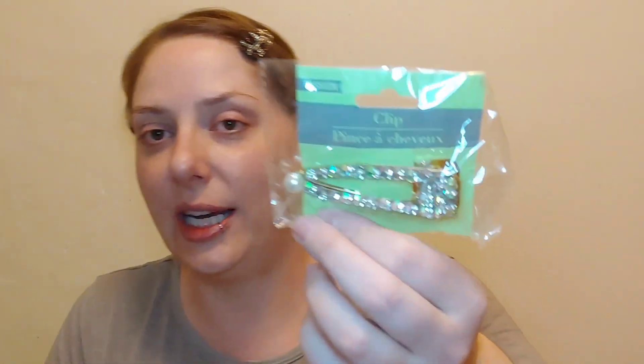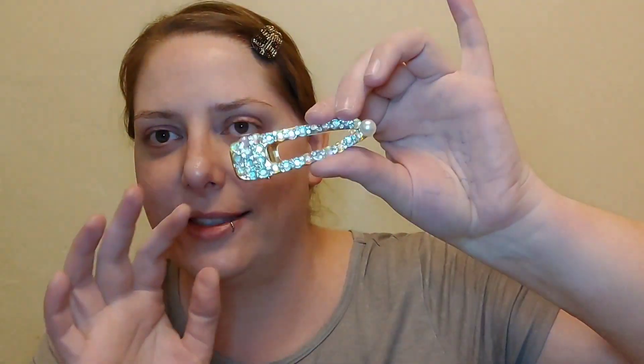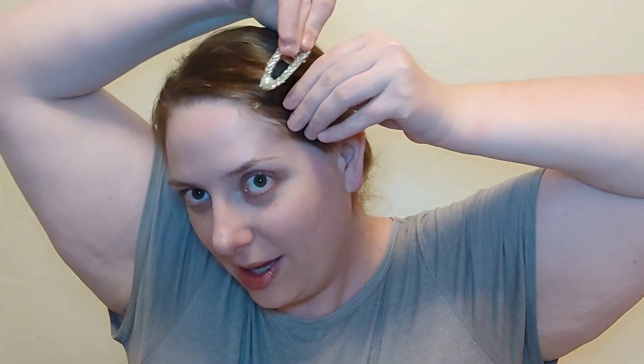If you like a super blingy hair accessory, this one is for you. It's made by the Greenbrier brand — an alligator-style clip loaded with really nice rainbow jewels that are clear but give off a rainbow effect, plus a big pearl. They're gorgeous. I actually saw these still available at Dollar Tree today. They would be great for prom or any special occasion.